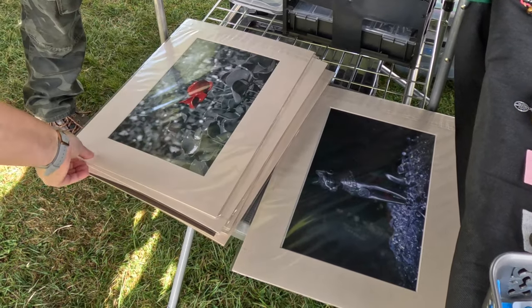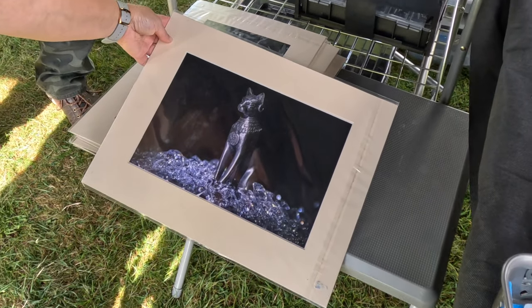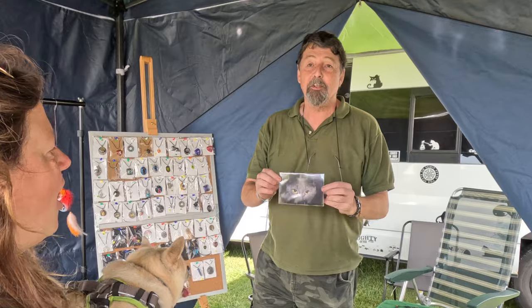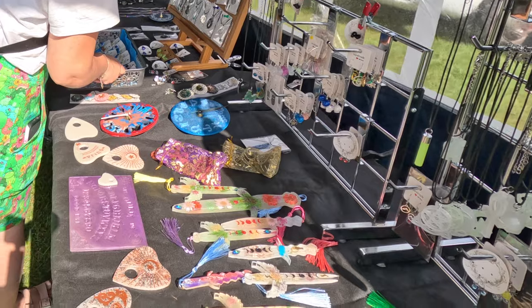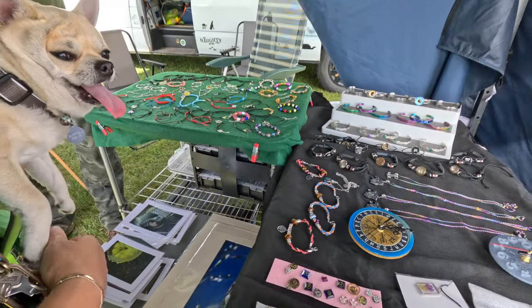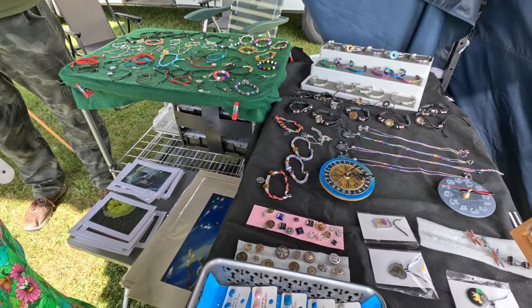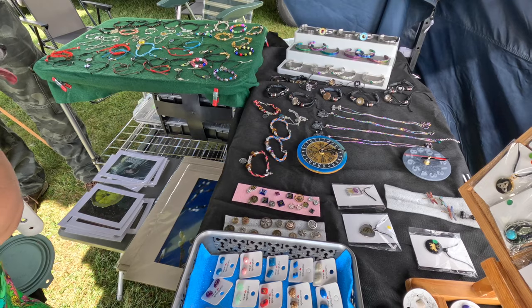Oh gosh, that's pretty. Facebook — it'll be under S.L. Waf Photography. That's the original photograph. I am going to get quite a few small prints like those and some of the bigger prints done, because people always love that photograph.